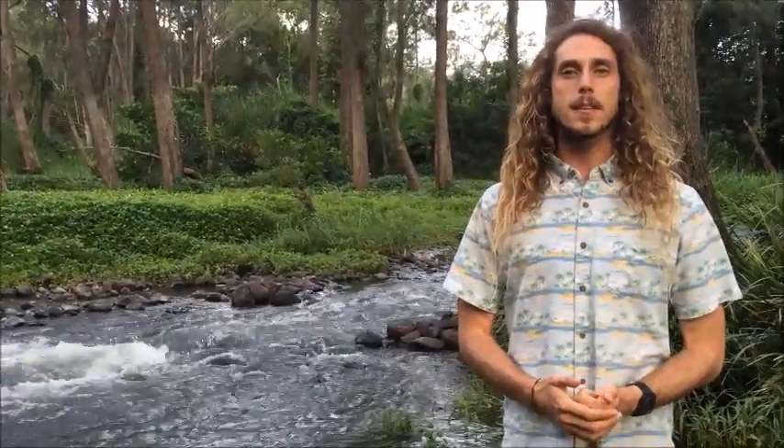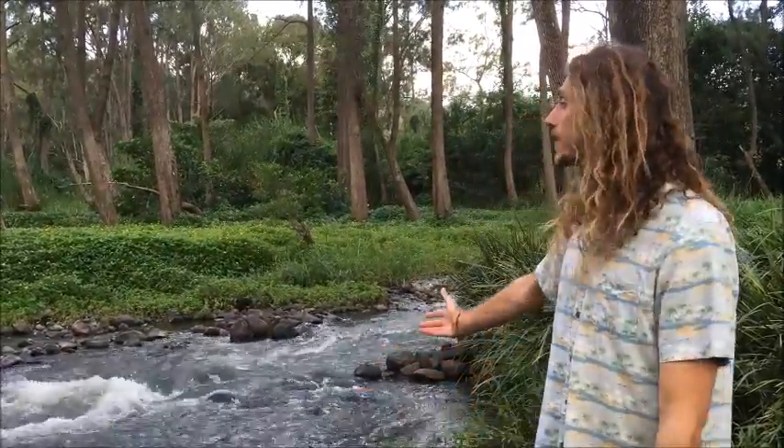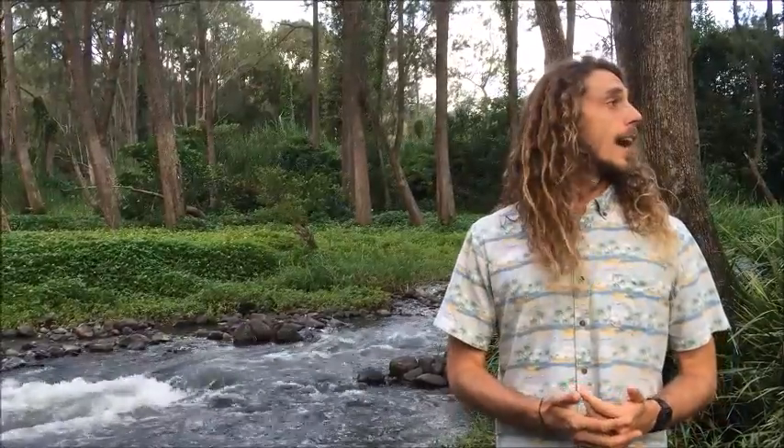Good afternoon guys and girls, my name is Adam Sillers from Nature Education, and welcome to my educational video series 'The Catchment Land.' You might be thinking, what is a catchment? Well, that's exactly what I'm here to talk to you about. Basically, a catchment is an area of land that catches water, and today we're in the Gold Coast catchment.